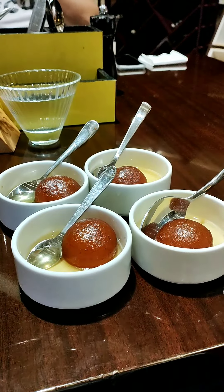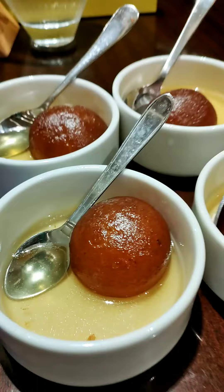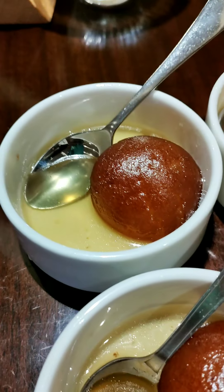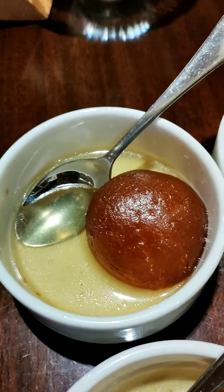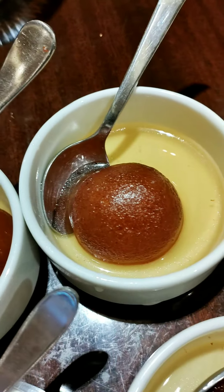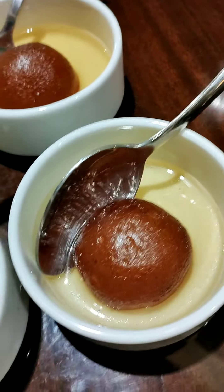Coming to the desserts now, in Indian desserts my choice is always gulab jamun and I really can't resist these. These were very tasty and delicious, dipped in sugar syrup and served piping hot.